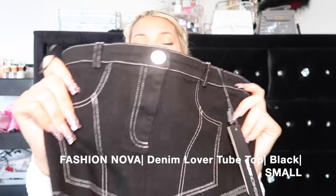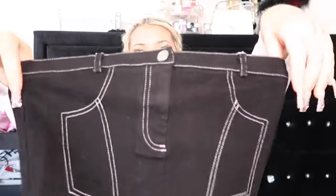Then I got this black denim crop top. I don't know how I'm gonna wear this - I feel like I see things online and I'm like 'oh my gosh that'd be so cute' and then I put it on and I'm like 'what is that?' I feel like this is good with a pair of leather pants though. She zips up in the back, she is stretchy. This doesn't come undone in the front. This is called the Denim Lover Two Top in a size small.